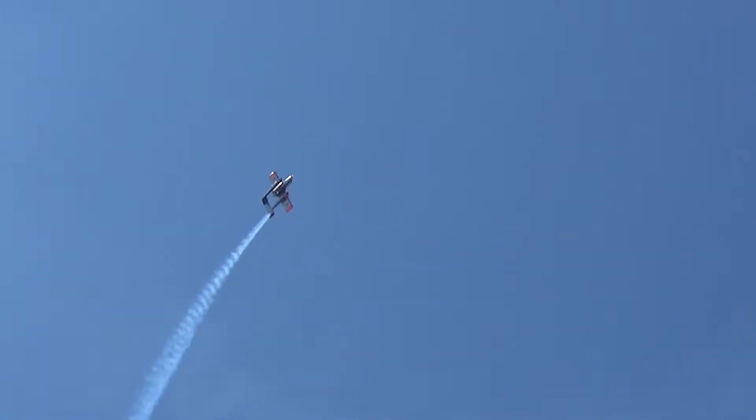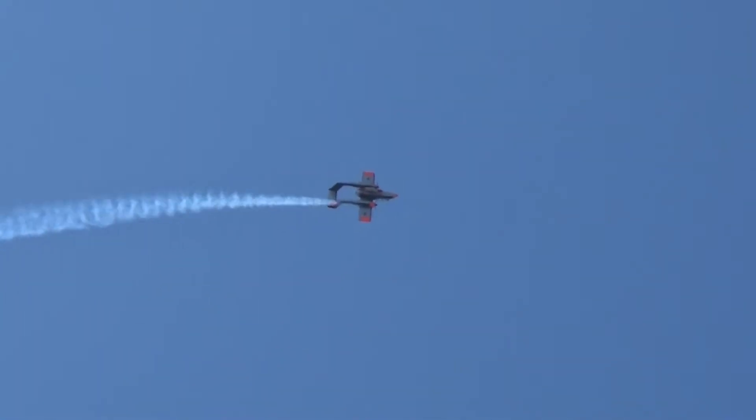First flight of the Bronco prototype was in July 1965, from the facilities in Ohio, and this example is dedicated to bringing the aircraft to as many air displays as possible around Europe. It's a turboprop light attack and observation aircraft, developed throughout the 1960s for counter-insurgency combat, and one of its primary missions was forward air control, as you can see now.